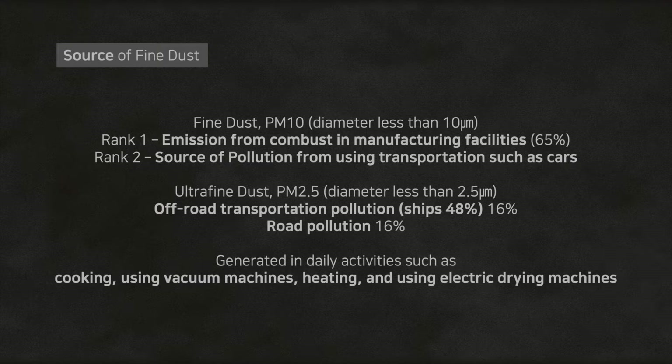The second greatest source is pollution from transportation. 16% of ultrafine dust is made by off-road transportation like ships at 48%, and another 16% from road pollution. It is also generated in everyday chores like cooking, using vacuums, heating, and using electric drying machines.